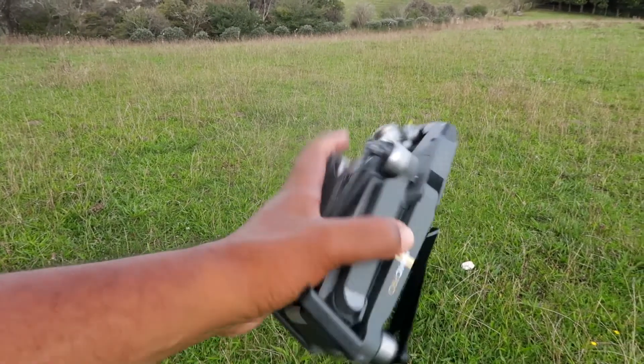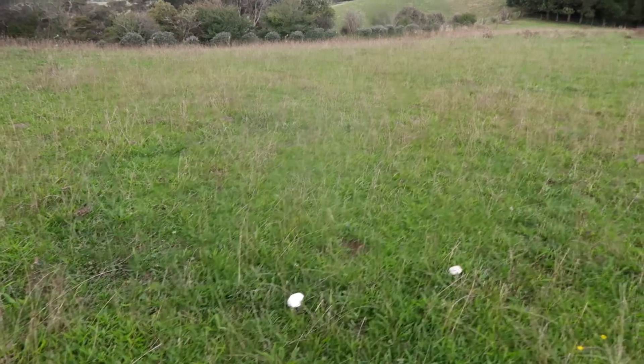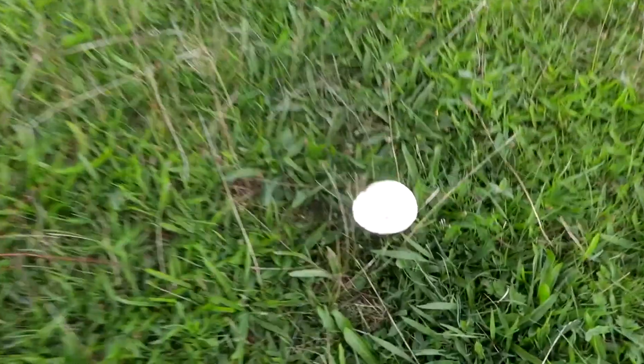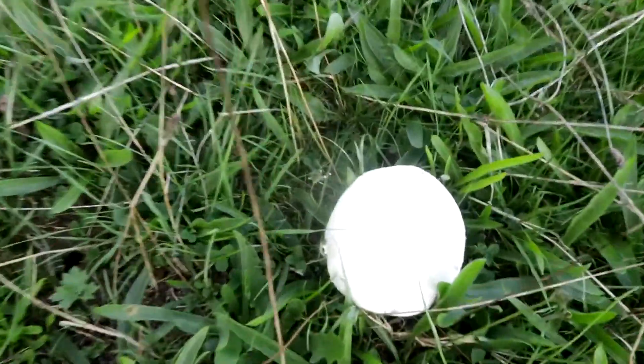Look how compact that is — you can just fit it in your pocket. I love this thing. What are those? I wonder if you can eat those mushrooms — they're all like mushrooms. Either eat them or get high!